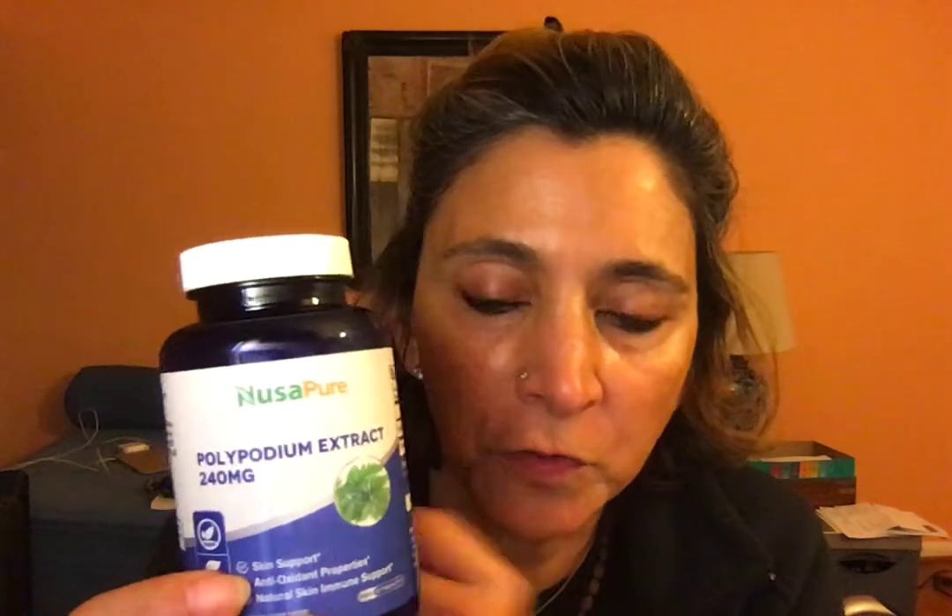There's this cool thing called polypodium leucotomos — this is polypodium extract — and I usually take it during the summer, but it's actually kind of useful to take during the winter too. There are a bunch of different brands, so I'm not selling any particular brand. It's great for the immune system, but what's really great about it is that it protects your skin against UV damage.